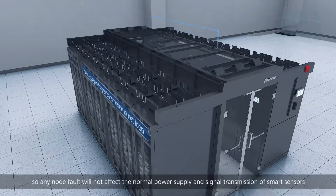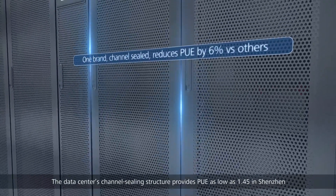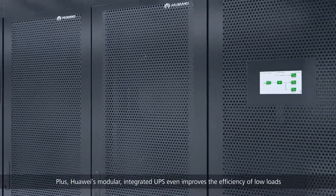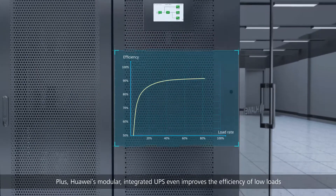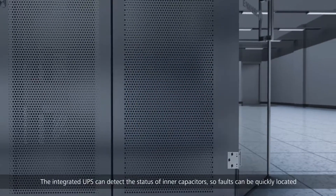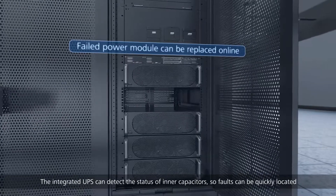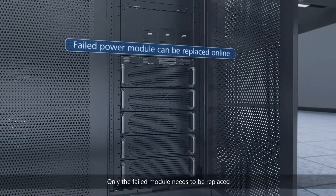The data center's channel ceiling structure provides a PUE as low as 1.45 in Shenzhen. Huawei's modular integrated UPS further improves efficiency at low loads — a 40 percent load can achieve up to 97 percent efficiency. The integrated UPS can detect the status of inner capacitors so faults can be quickly located, and only the failed module needs to be replaced.